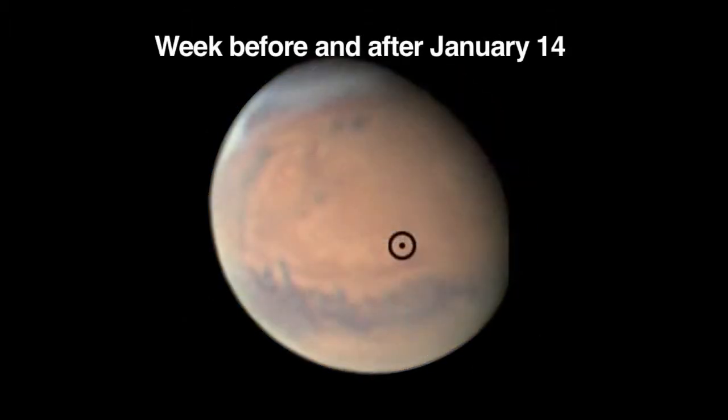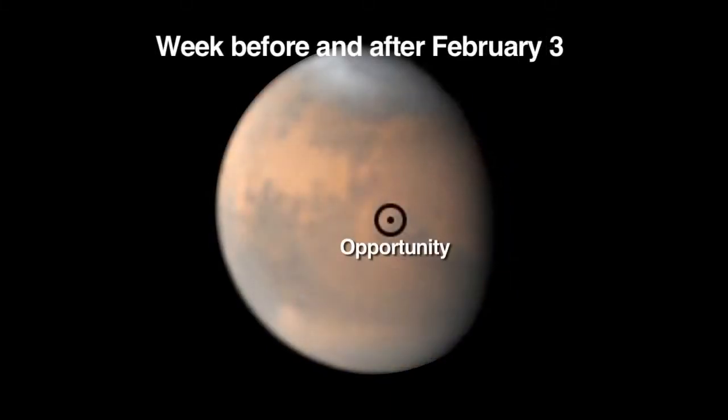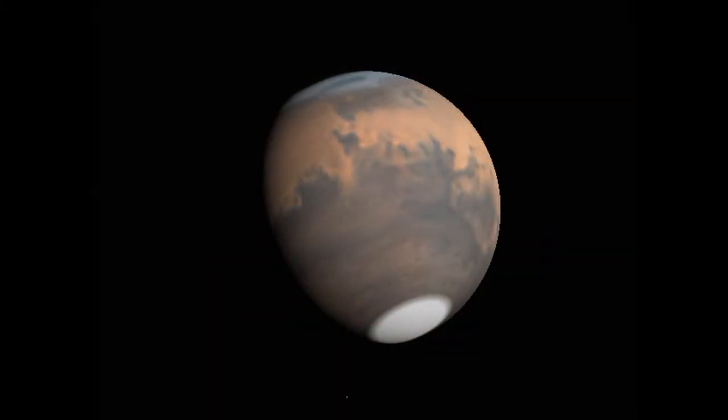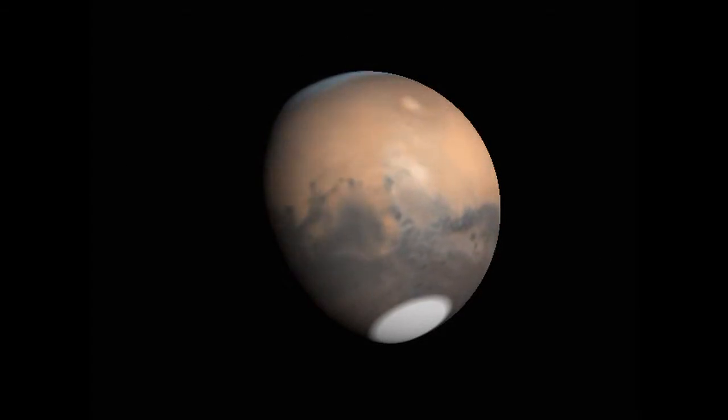On the week before and after January 14th, you'll see the site of Mars where the rover Spirit is located. And you'll see the location of Opportunity, the other rover, around February 3rd. These same viewing areas will rotate around for you to see every 40 days from now until December.